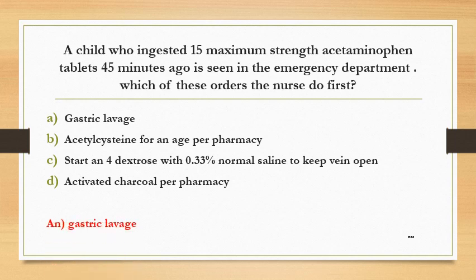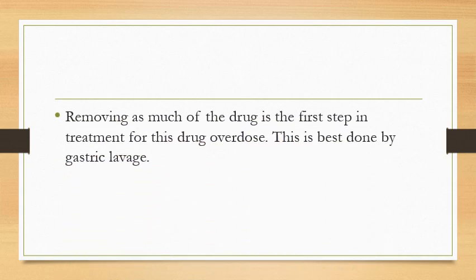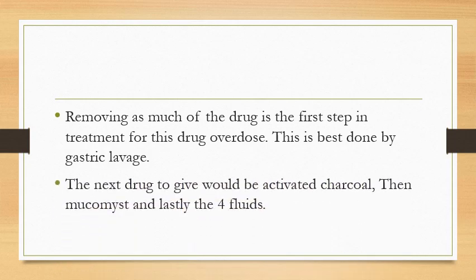The answer is gastric lavage. Removing as much of the drug as possible is the first step in treatment for this drug overdose, and this is best done by gastric lavage. The next drug to give would be activated charcoal, then mucomyst, and lastly the IV fluids.